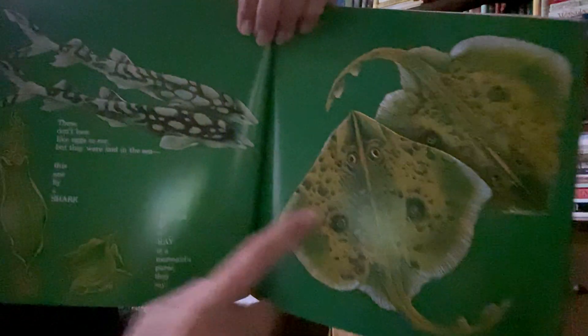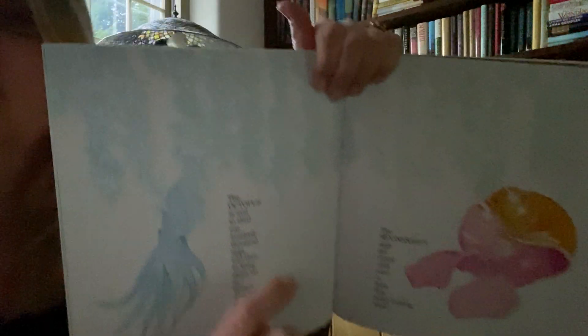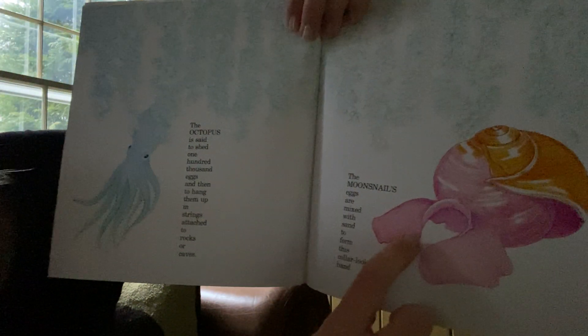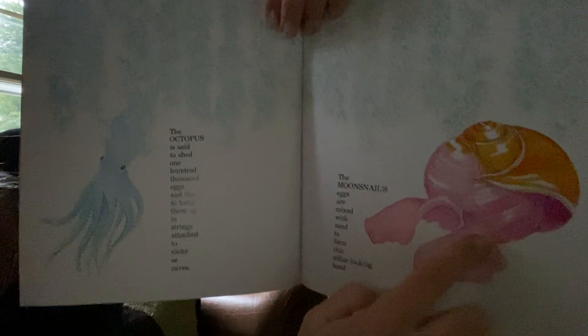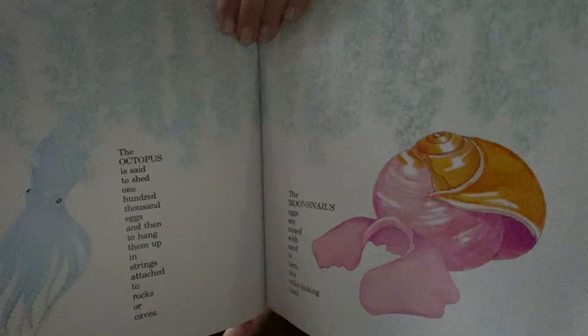Look — the shark and this is a ray, and their eggs look really unique. They don't even look like normal eggs; they're a funny shape. And look at octopus eggs — they are really crazy. And this moon snail's eggs are mixed in with sand; it makes a special pinky color that doesn't even look like an egg.